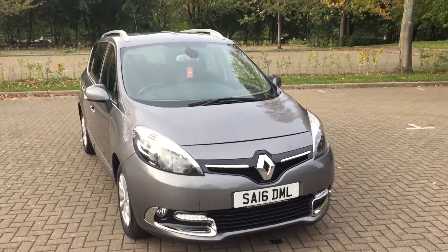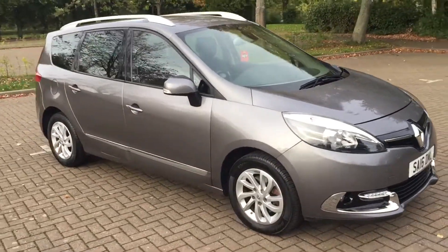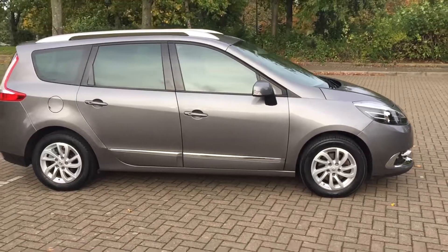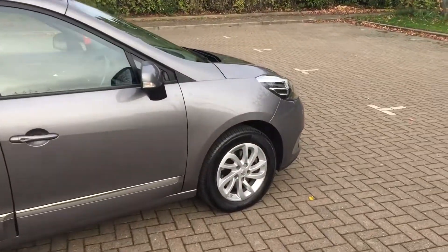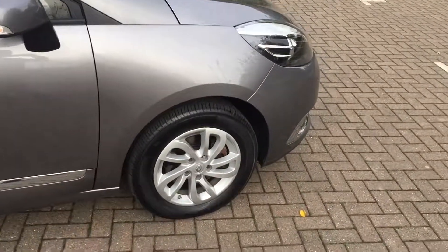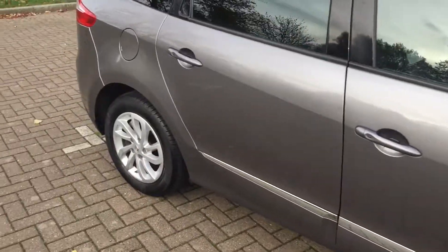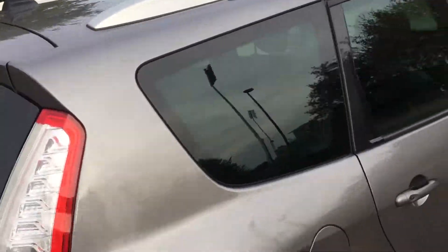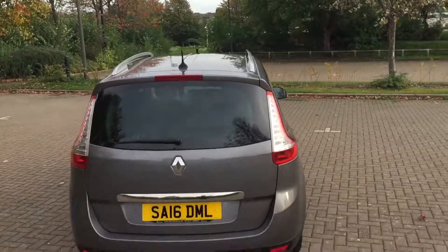16-inch Renault Grand Scenic. It's a diesel and it's finished in grey metallic. Dynamique NAV specification. It's got 16-inch silver alloy wheels, slightly tilted rear windows, and you can see it's got the roof rails.